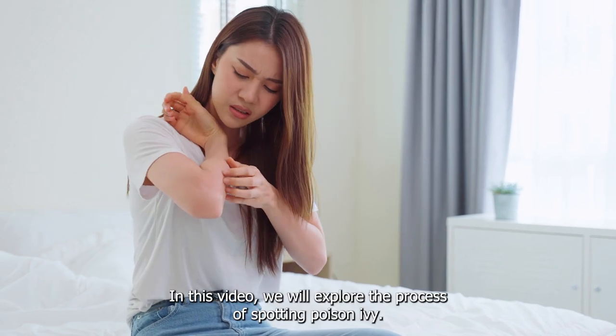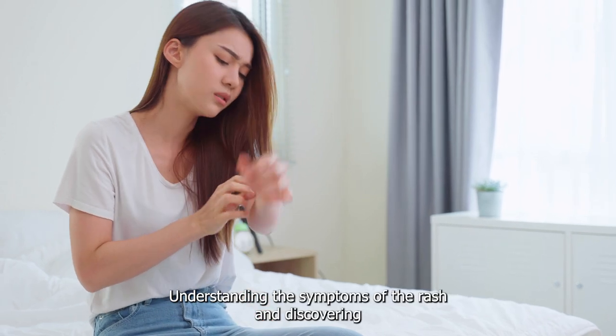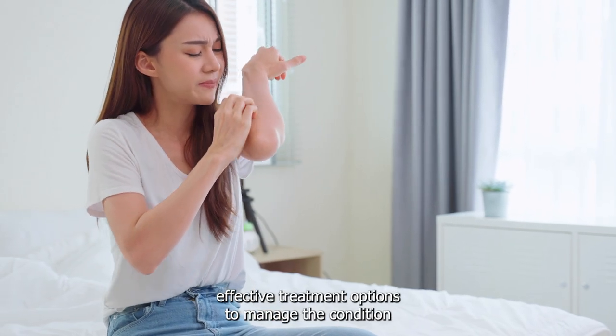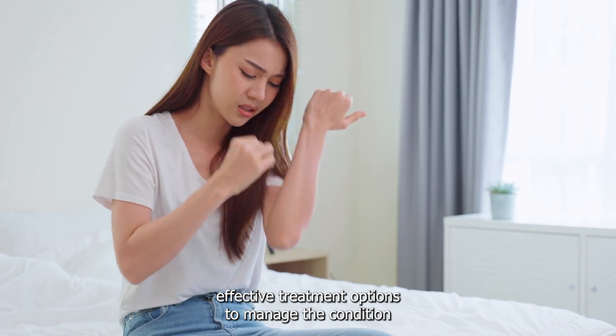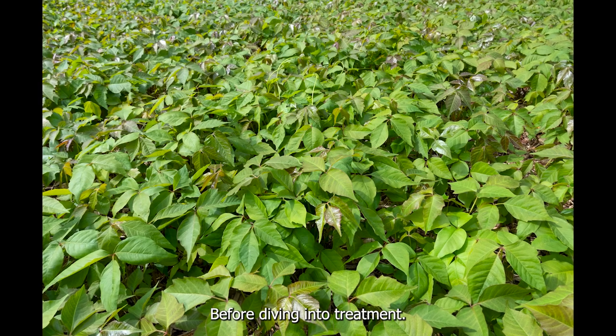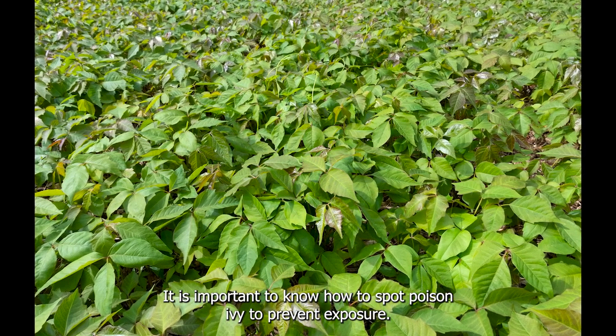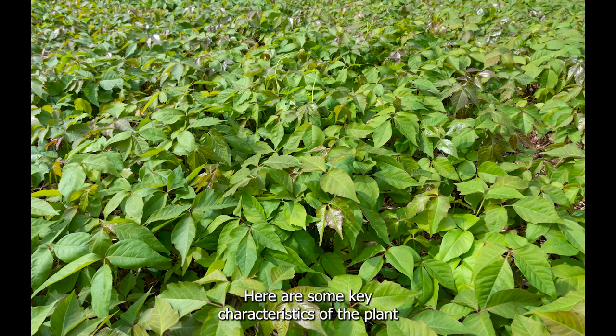In this video, we will explore the process of spotting poison ivy, understanding the symptoms of the rash, and discovering effective treatment options to manage the condition. Before diving into treatment, it is important to know how to spot poison ivy to prevent exposure. Here are some key characteristics of the plant.